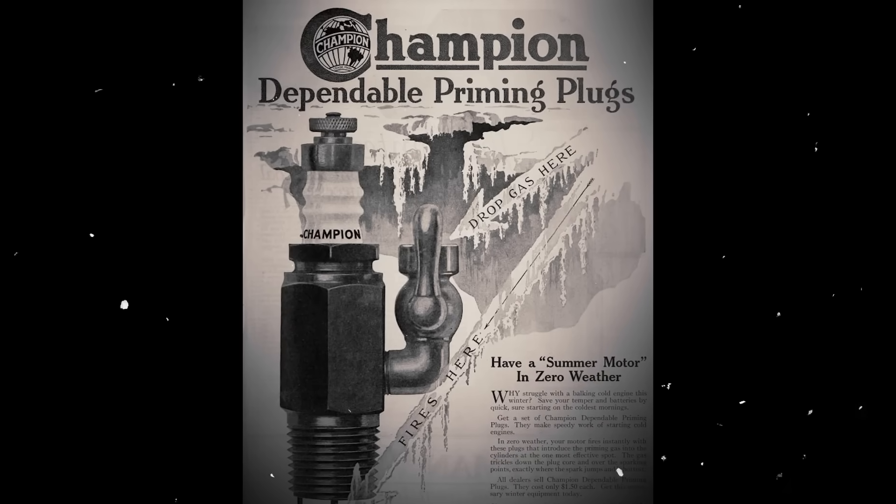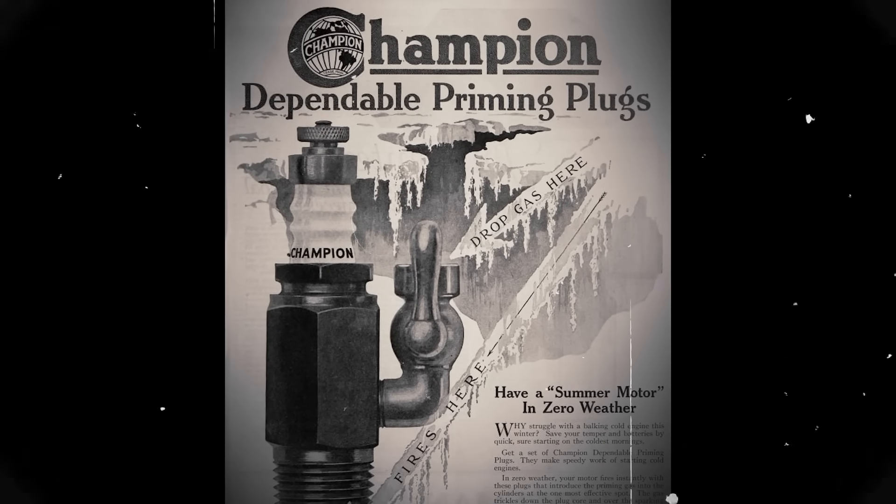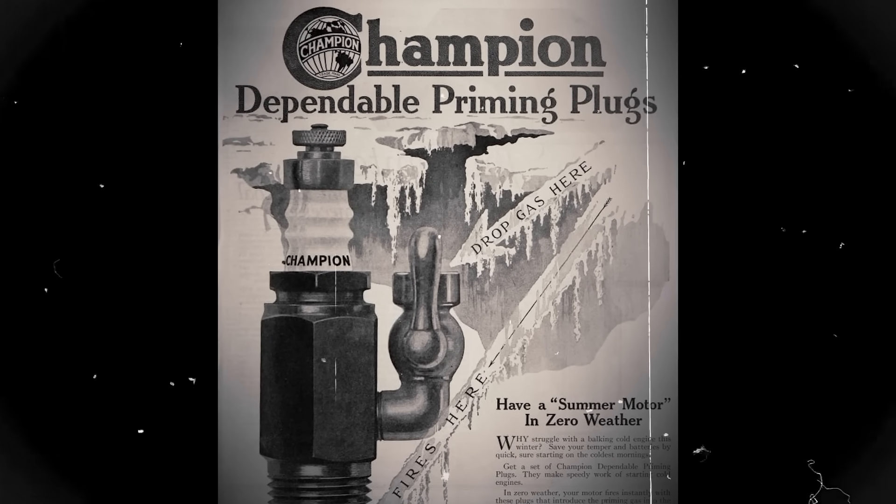For decades, the COSO Artifact remained sealed in speculation until 1999, when researchers Pierre Stromberg and Paul Heinrich had a simple but brilliant idea. They showed original X-rays of the object to members of the Spark Plug Collectors of America. Chad Windham, the organization's president, recognized it instantly as a 1920s Champion spark plug, the kind commonly used in Ford Model T engines.